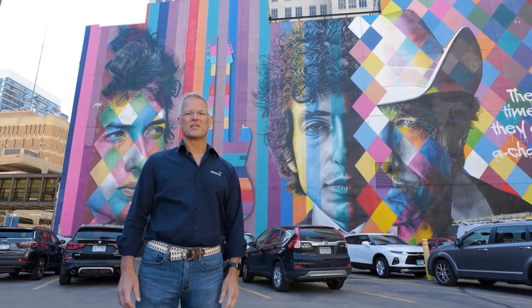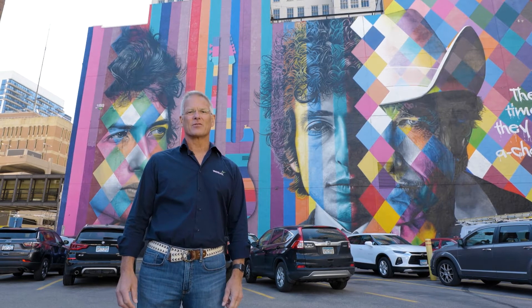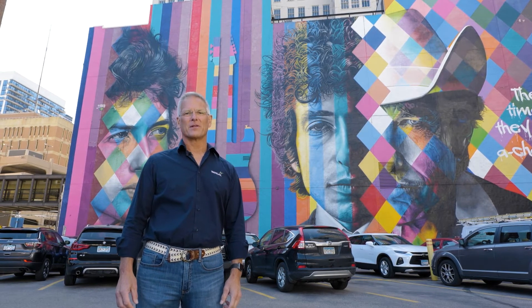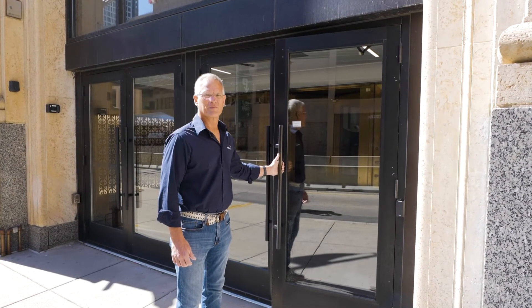Hi, I'm Rick Backlund. I'm the General Manager of Tauglas Minneapolis. We're here standing next to our building known as the Bob Dylan Building. This building also used to be the Chamber of Commerce Building. Come on in.